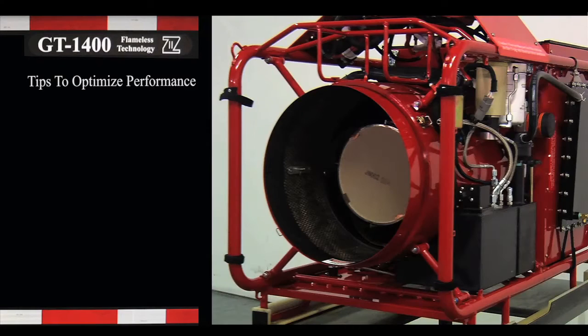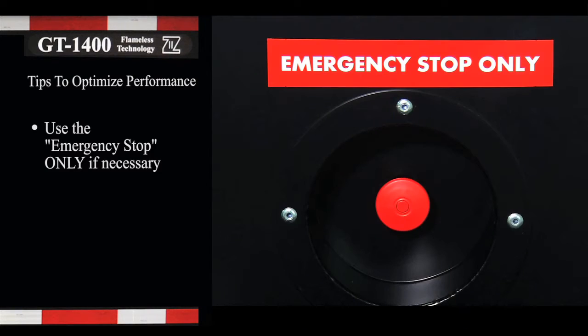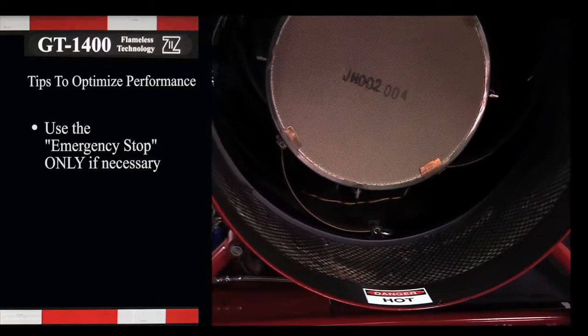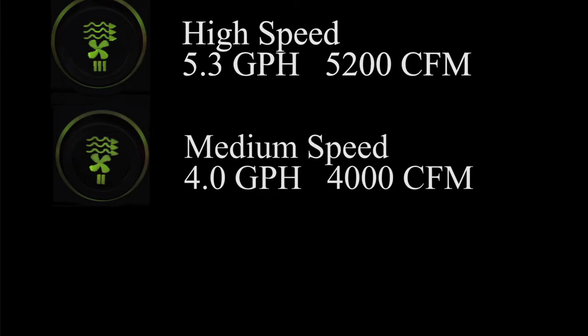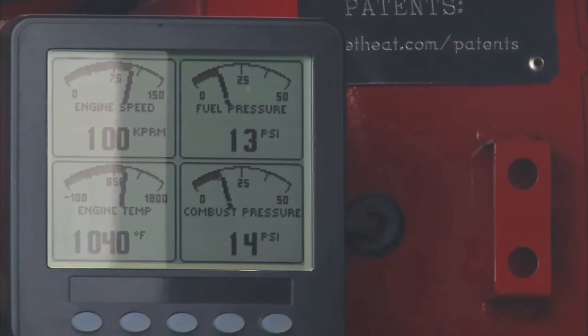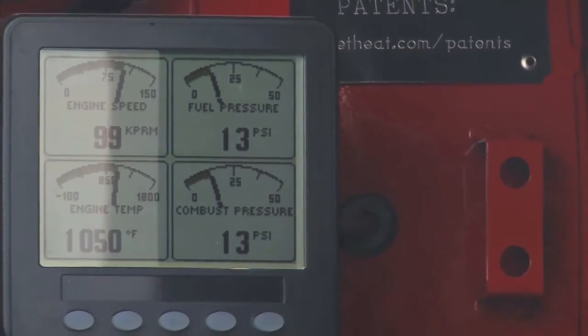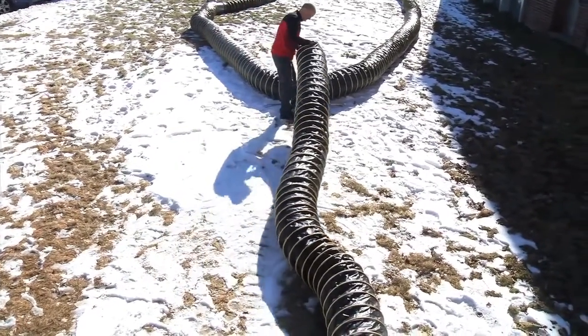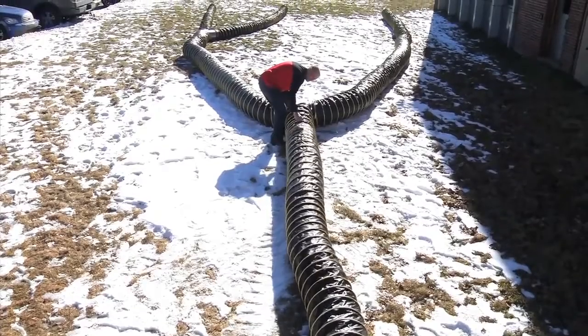There are a few tips to optimize the utilization and performance of the JetHeat GT1400. Use the emergency stop only if necessary, as utilizing it under normal run conditions may cause engine damage. High speed is 5.3 gallons per hour and 5,200 CFM. Medium speed is 4 gallons per hour and 4,000 CFM. Low speed is 3.2 gallons per hour and 3,200 CFM. On low speed, the unit can run up to 50 hours continuously before requiring refueling. Plan duct runs as straight as possible — tight bends of 120 degrees or less will result in substantial back pressure and may cause the heater to automatically shut down.